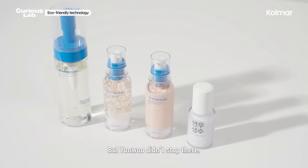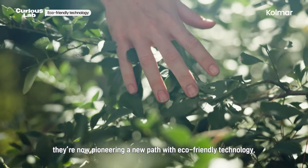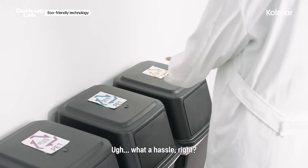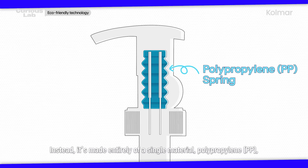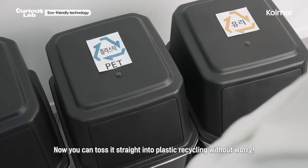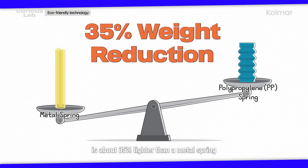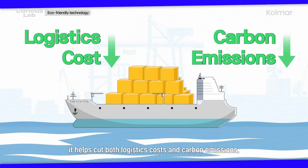Youngwoo didn't stop there. Beyond developing Korea's first cosmetic pump, they're now pioneering eco-friendly technology. Remember the metal springs inside pump engines? They're hard to separate and recycle. That's why Youngwoo developed the one-material pump — it completely removes the metal spring and is made entirely of a single material, polypropylene, creating an eco-friendly pump you can toss straight into plastic recycling. The polypropylene spring is about 35% lighter than a metal spring, so when exporting millions of containers overseas, it helps cut both logistics costs and carbon emissions.